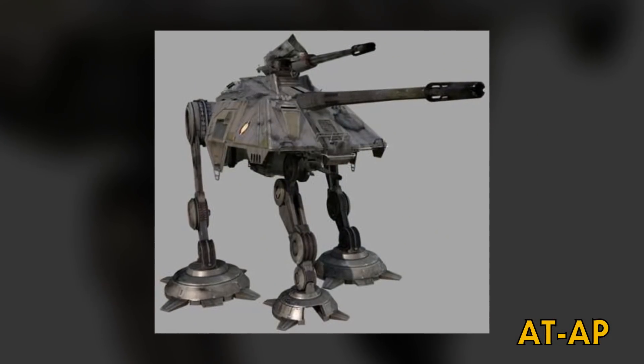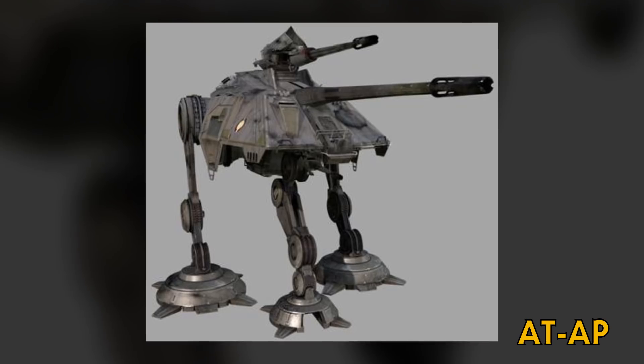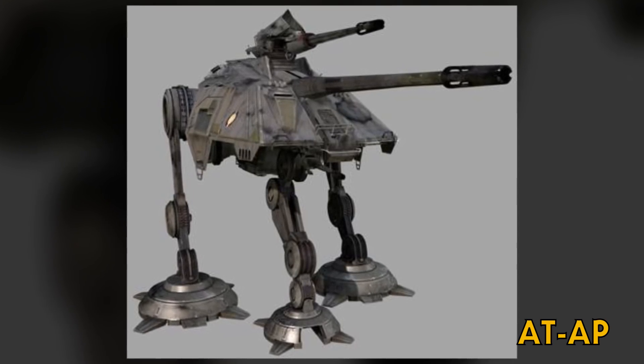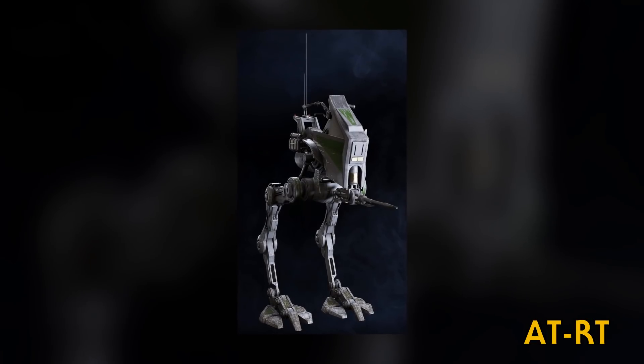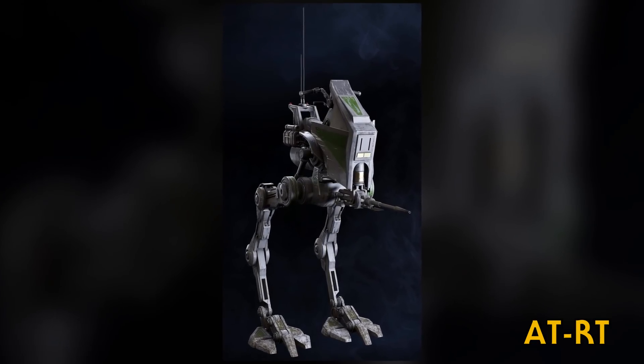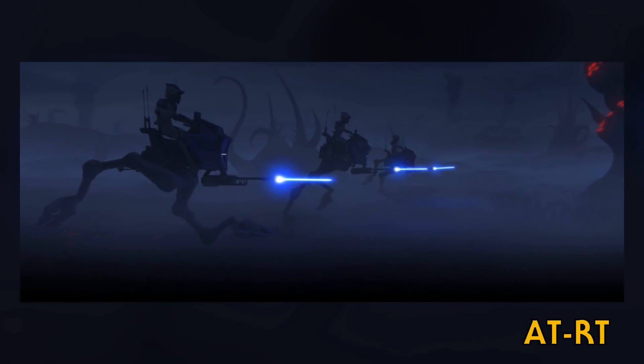The All-Terrain Attack Pod was a three-legged walker used for long-range artillery. The front leg was meant to help stabilize the primary cannon. The All-Terrain Recon Transport was a small one-man walker used for reconnaissance. Despite being much smaller, their design inspired the AT-DP and the AT-ST.